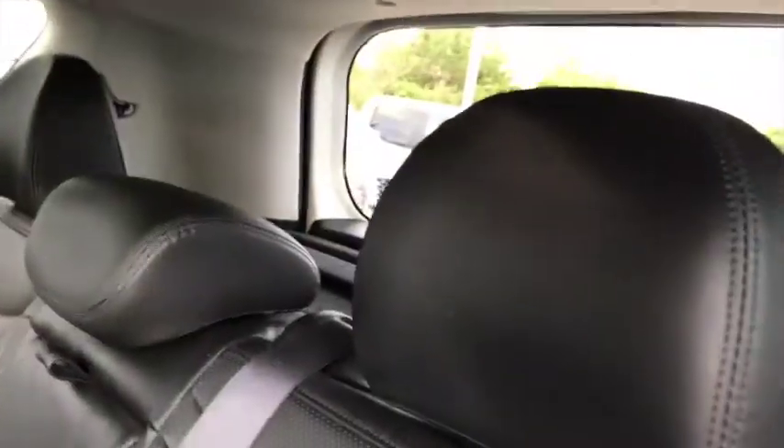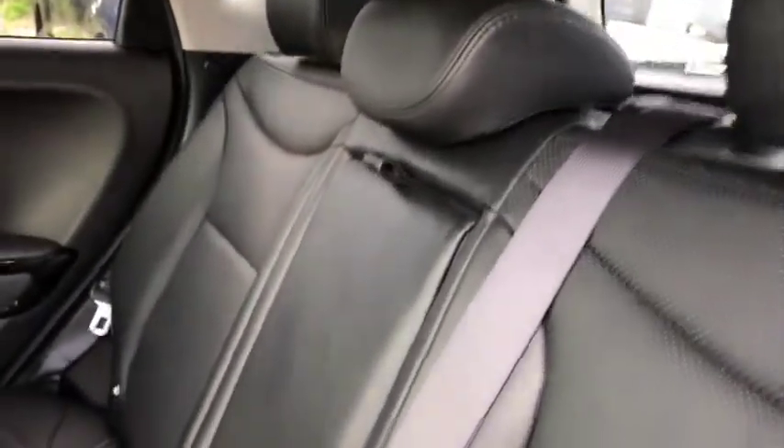Now, this model does have leather seats. You can see it is a very nice trim. The back headrests are adjustable. You do have a fold-down armrest here, and that has got your cup holders. Then in the doors, you can see you do have additional cup holders, as well as some storage.